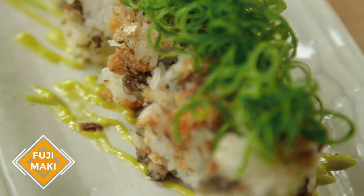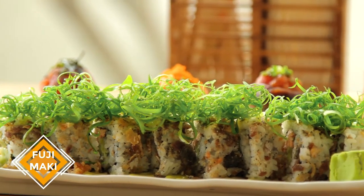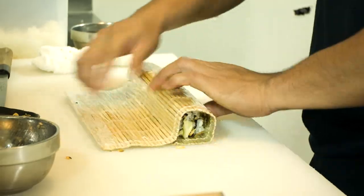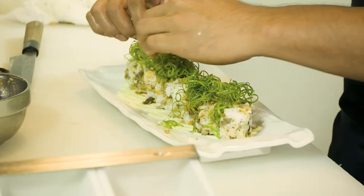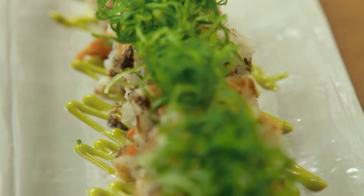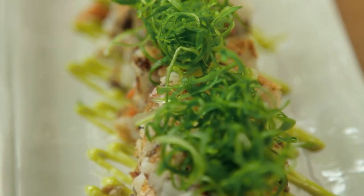Now if you don't mind, I'd really like to get my Japanese on. So let's eat! Our first dish is the Fuji Maki — a maki roll with cucumber, grilled salmon, wasabi mayo, topped with crispy salmon skin and shredded leeks. What I particularly like about it is how the salmon skin really balanced out the softness of the sushi. Sort of like a zen between crispy and soft.